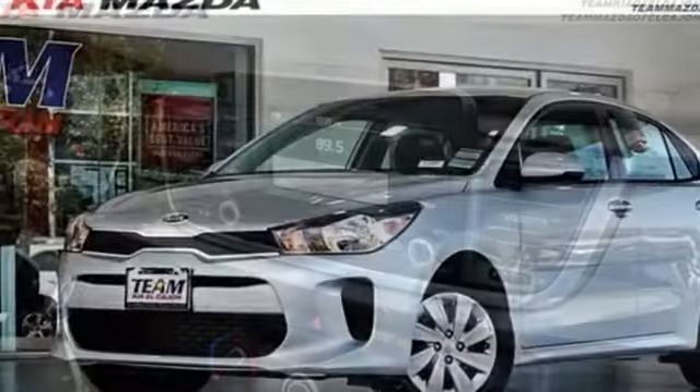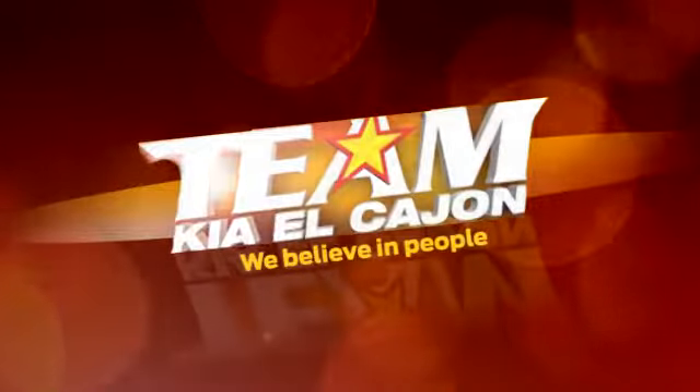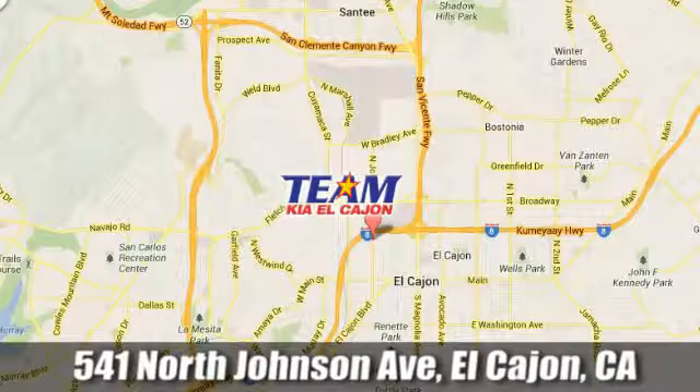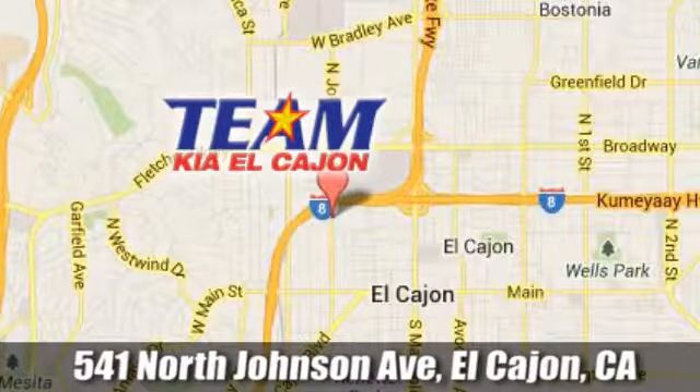Someone's going to drive this fantastic vehicle off the lot — it should be you. Test drive it today. Team Kia El Cajon, we're conveniently located at 541 North Johnson Avenue in El Cajon, California.